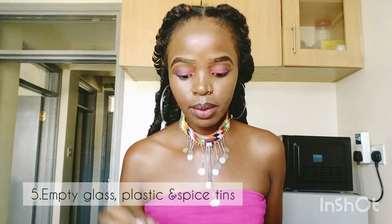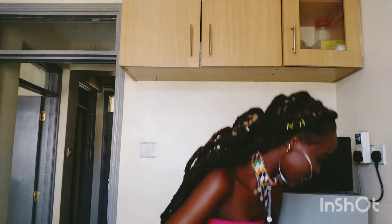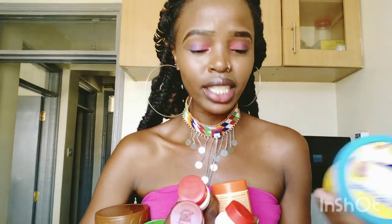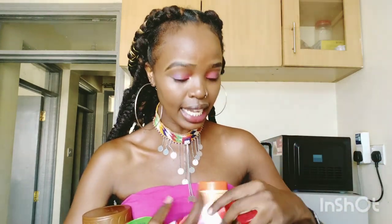Something else I'm decluttering is empty glass jars, plastic tins, and spice tins. I just realized I have a thousand and one — I know I'm exaggerating, but they need to go. These are all empty. This is a Blue Band tin that is empty. What is it even doing in my cabinet?